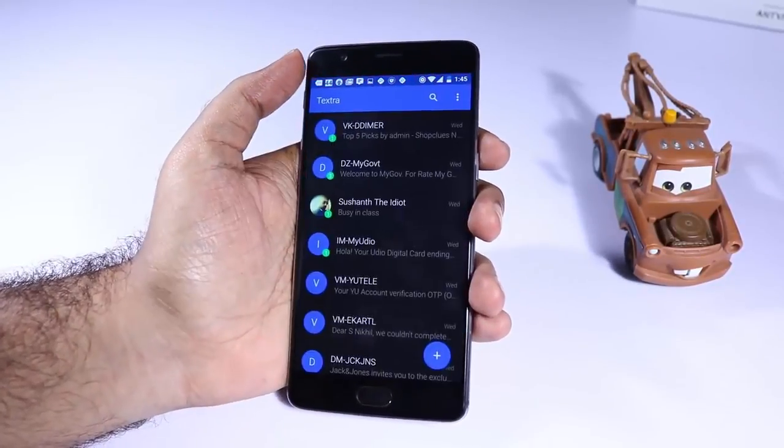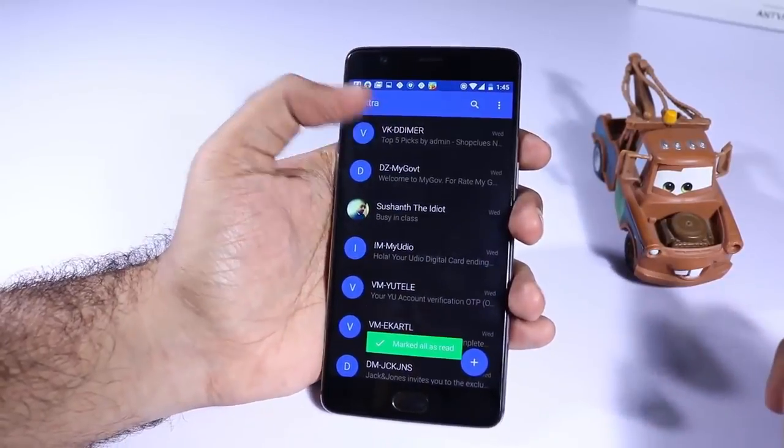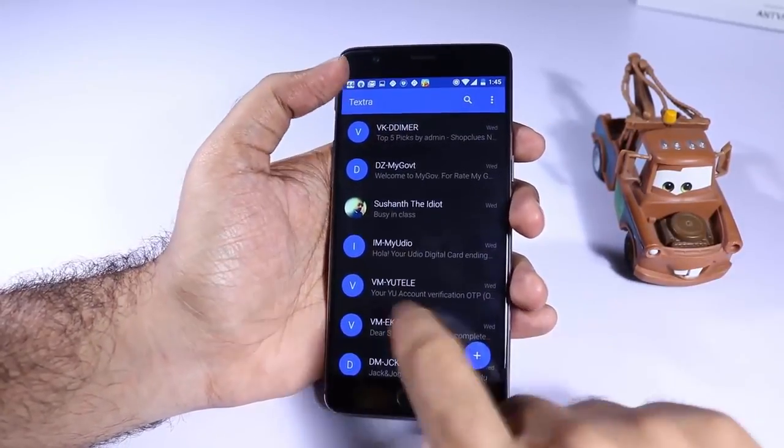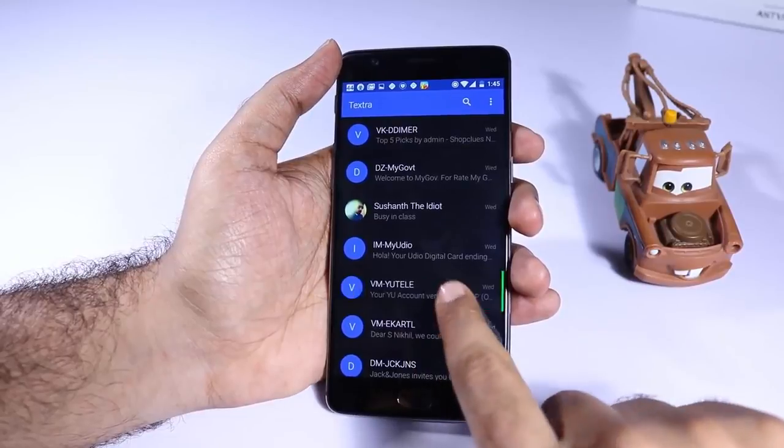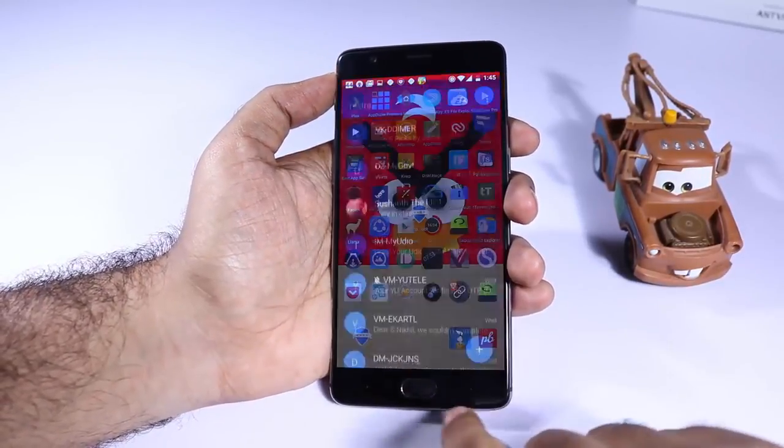The next app is Textra and it has some nice features like being able to mark all messages as read, blacklist any particular contact, or simply turn off notifications for certain contacts. It's packed with features and also has options for themes.